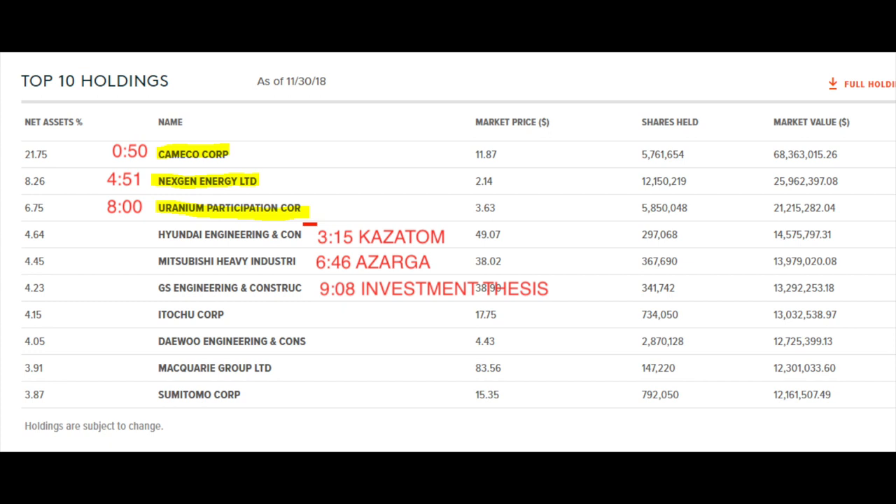Nevertheless, the key names are Cameco, NextGen, Uranium Participation Corporation, Azagra that we mentioned already, and KazAtomprom that recently went public. So that's what we're going to discuss.